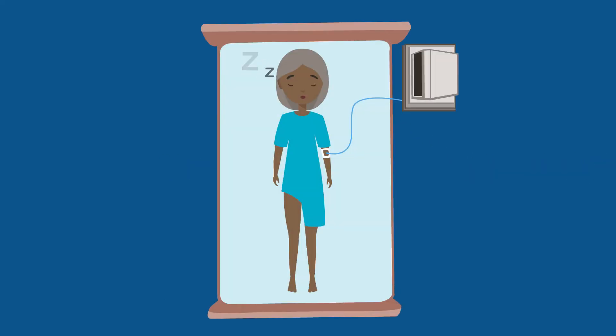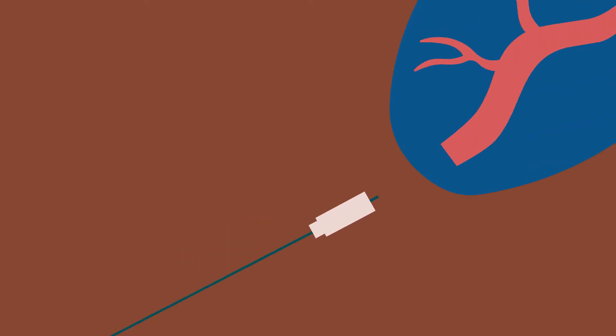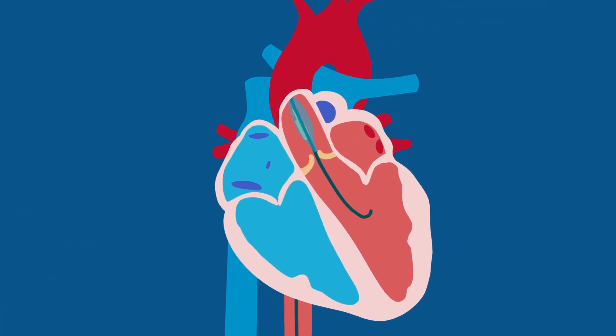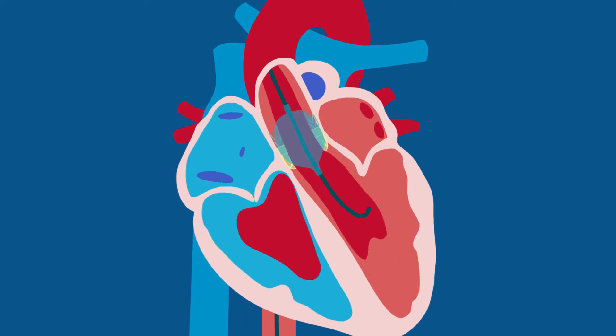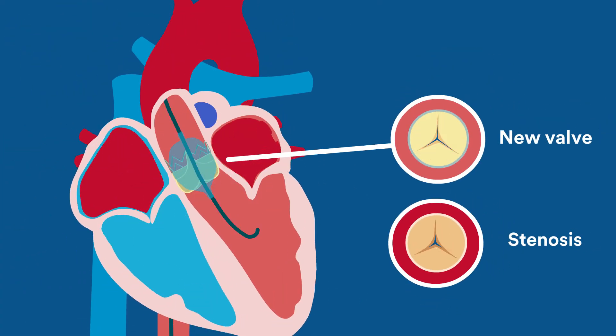While under general anesthesia or sedation, a catheter is inserted through a small incision in the leg and guides the artificial valve to your heart. Once in the heart, the new artificial valve is placed inside the old faulty aortic valve. The replacement valve then expands and takes over regulation of blood flow through the valve, increasing blood flow from the heart to the body.